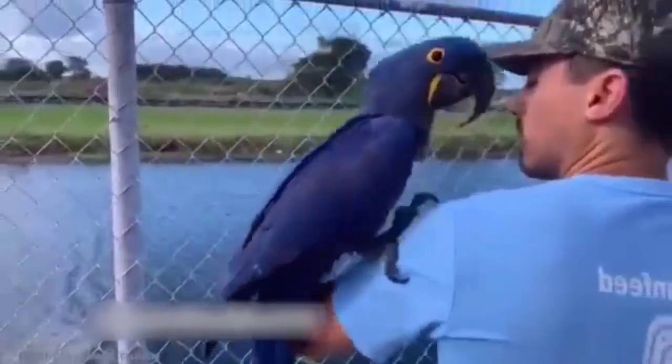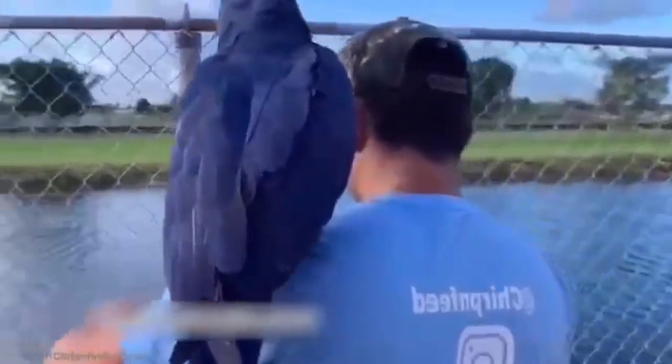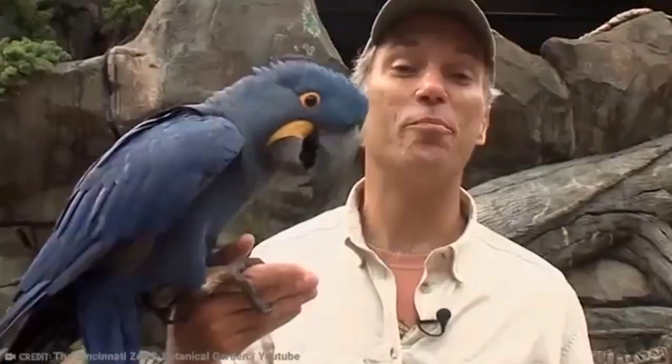These birds are quite easy to train, known for being great companions, and will form a strong bond with their human, which is fortunate really. Just look at the size of the thing.